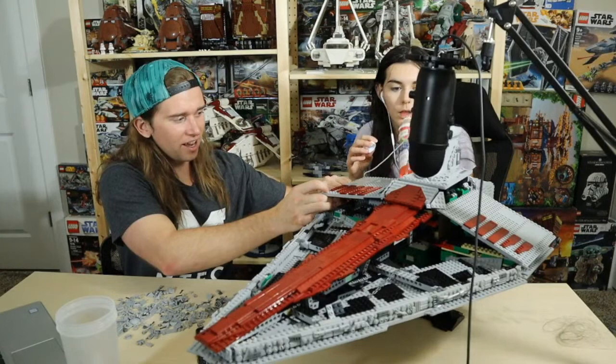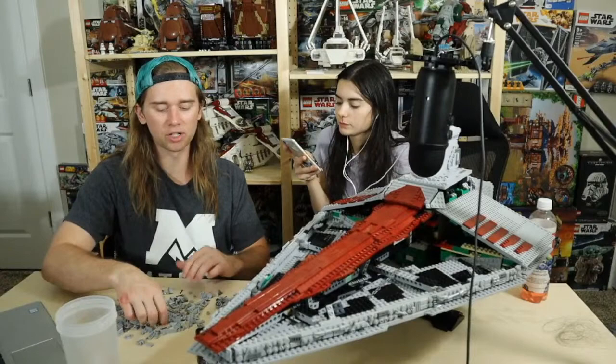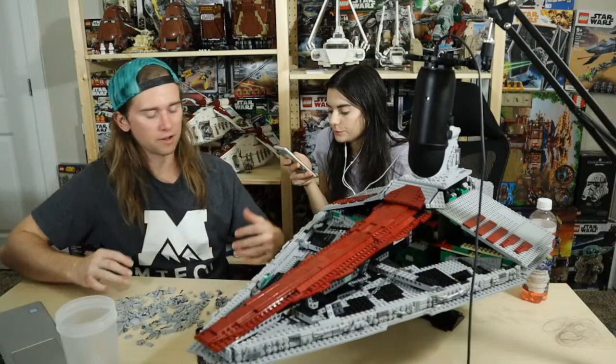Ryloth would be cool, but I want to step away from dark tan MOCs because I have so many dark tan pieces. I don't want to fall into the trap of building the same looking MOCs and getting kind of boring. So this next one is actually going to be fairly different from the normal look that I tend to build.